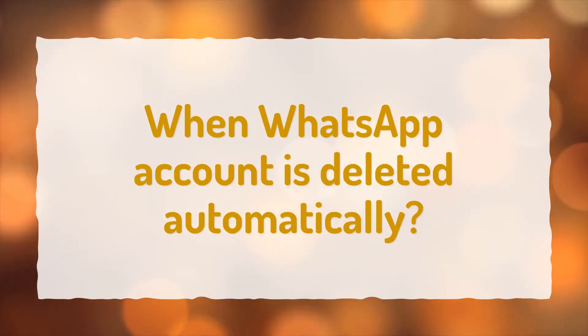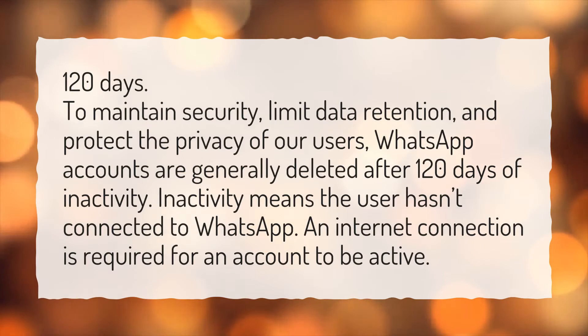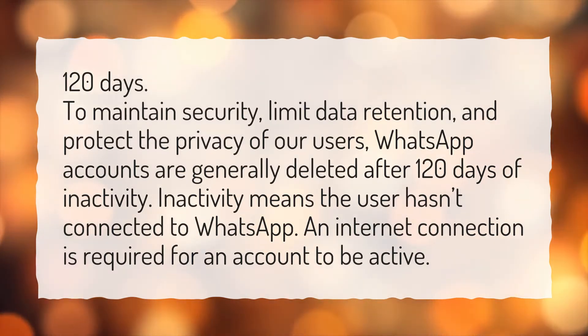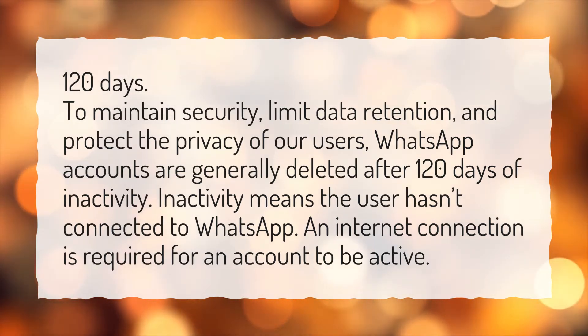When is a WhatsApp account deleted automatically? After 120 days. To maintain security, limit data retention, and protect the privacy of our users, WhatsApp accounts are generally deleted after 120 days of inactivity. Inactivity means the user hasn't connected to WhatsApp — an internet connection is required for an account to be active.